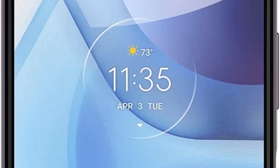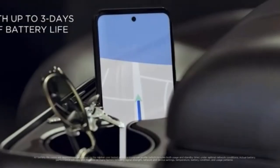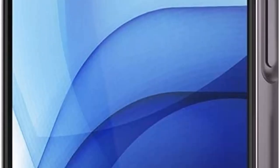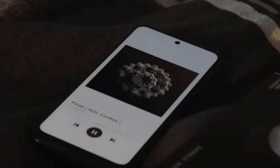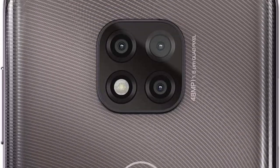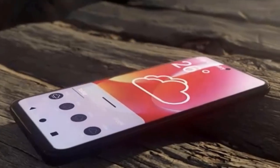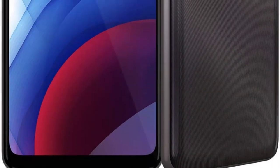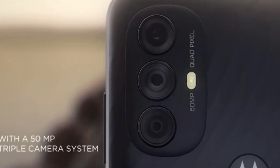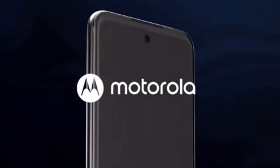A headphone jack sits on the top edge of the phone, while the bottom edge houses a USB-C charging port and speaker. A combo SIM and microSD slot is the only port on the left, while a volume rocker and textured power button are on the right. The buttons are easy to identify by touch, but you might have trouble reaching them if you have small hands. The fingerprint sensor has been moved to the back of the phone, where it works quickly and accurately.